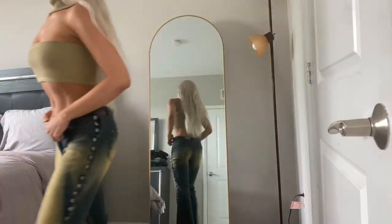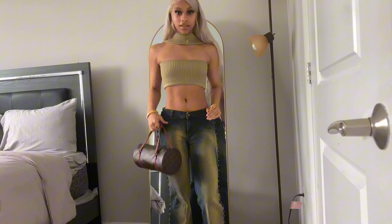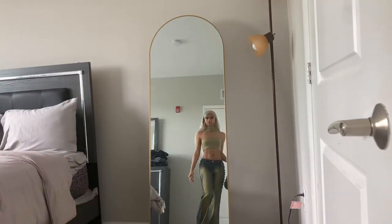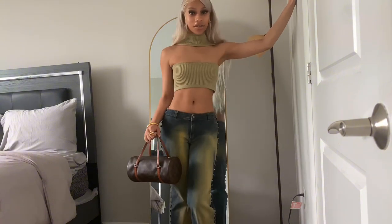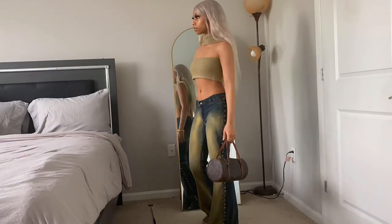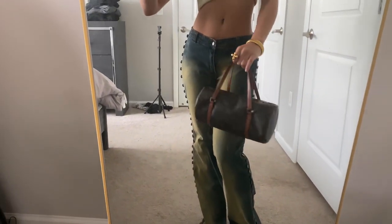And of course, last but not least, here's the bag with the fit. So what do you guys think? Did I nail this look or what? And here's a closer look — and the shoes.